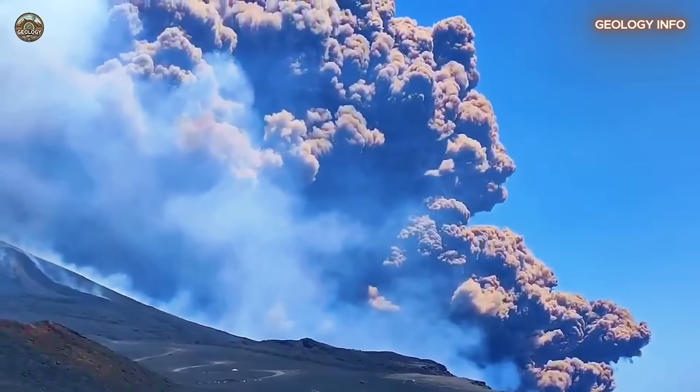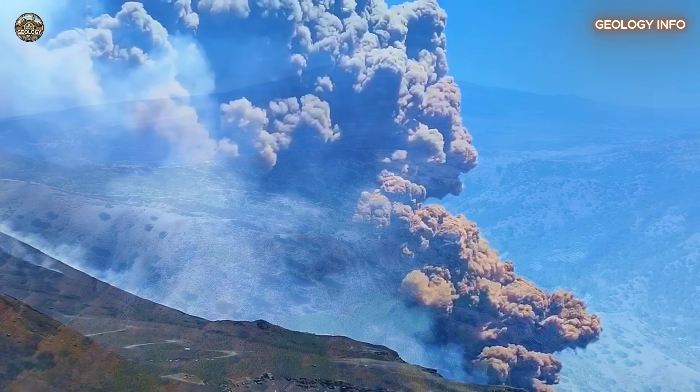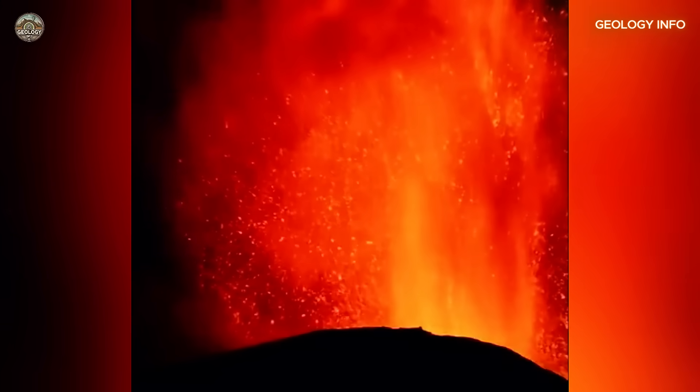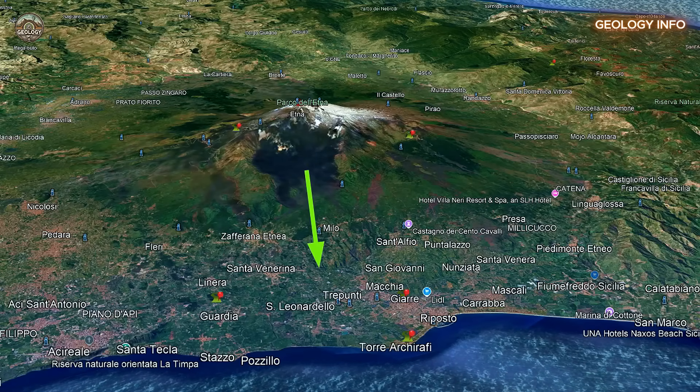For centuries, it has made its presence known through eruptions that have shaped the region's geography and left a mark on its history. But now, Etna is drawing attention for a very different and alarming reason. Recent studies show that it's not just spewing lava — it's also slowly sliding toward the Mediterranean Sea.